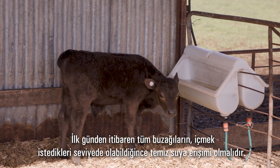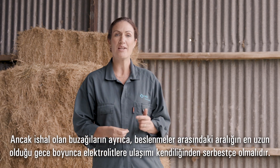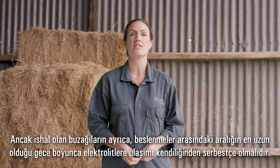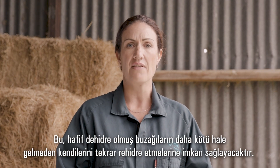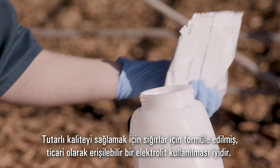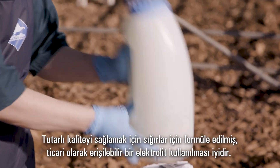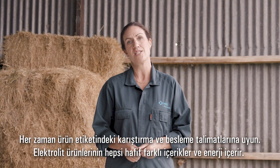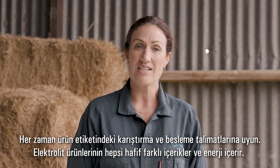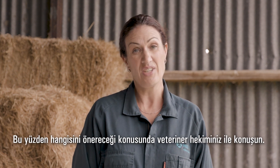From day one, all calves should have access to as much clean water as they want to drink. But scouring calves should also have ad-lib access to electrolytes overnight, when the interval between feedings is the longest. This will allow mildly dehydrated calves to rehydrate themselves before they get any worse. It's a good idea to use a commercially available electrolyte formulated for calves to ensure consistent quality — always follow label mixing and feeding instructions. Electrolyte products all contain slightly different ingredients and levels of energy, so talk with your vet about which one they recommend. In general, you get what you pay for.